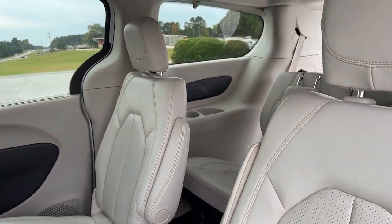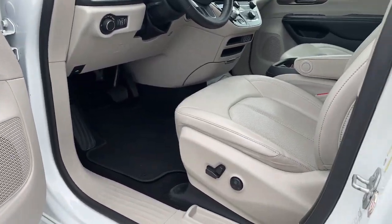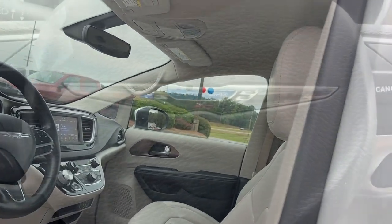Third row seat — make the journey relaxing for all in this family-friendly Voyager. Come in for a test drive; our team will make it the best part of your day.